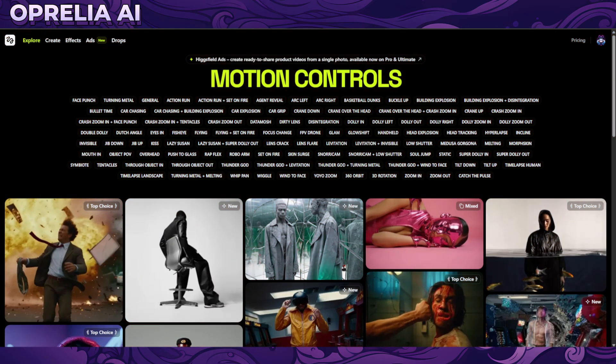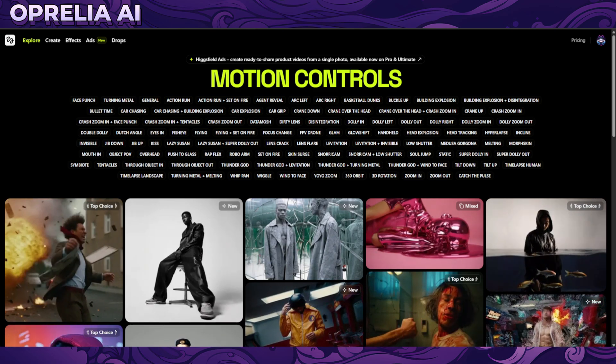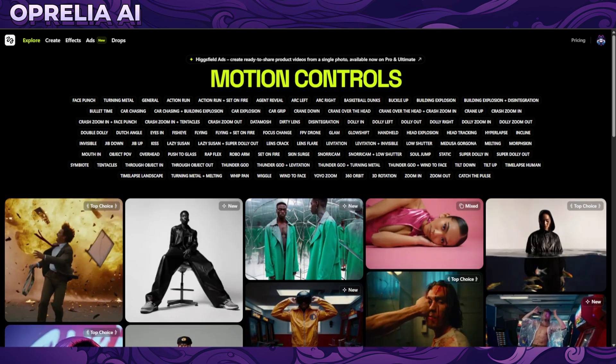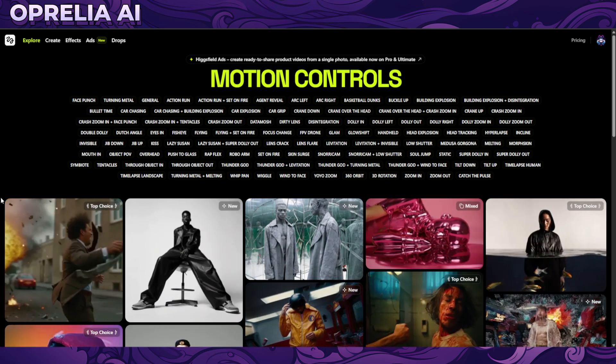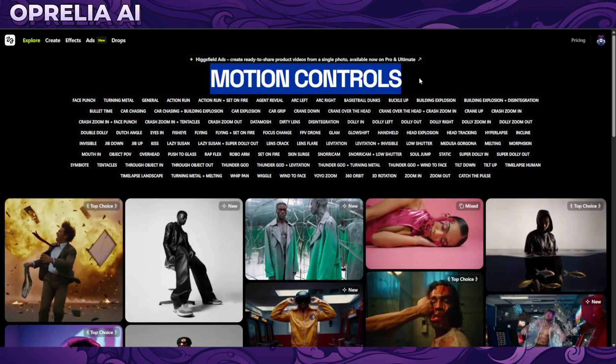This is your host Aprelia, and today we're going to be looking into another AI video service. This one is called Hicksfield, which is focused around motion controls.